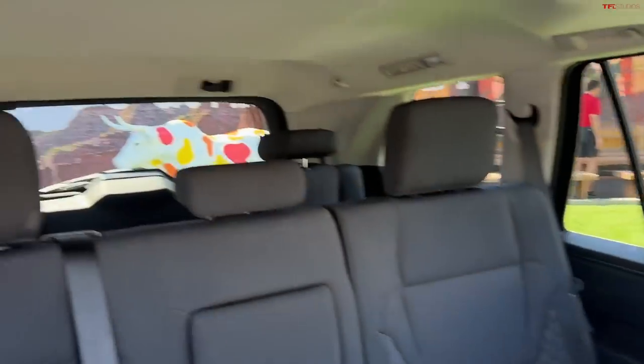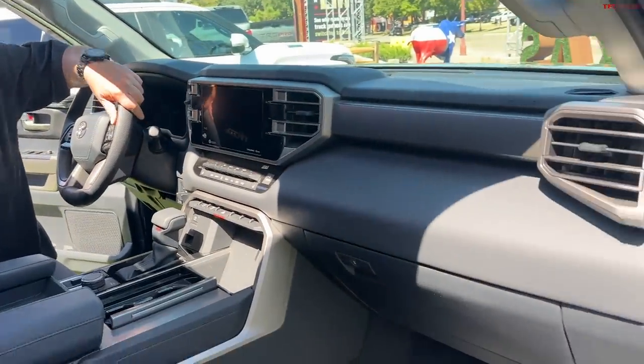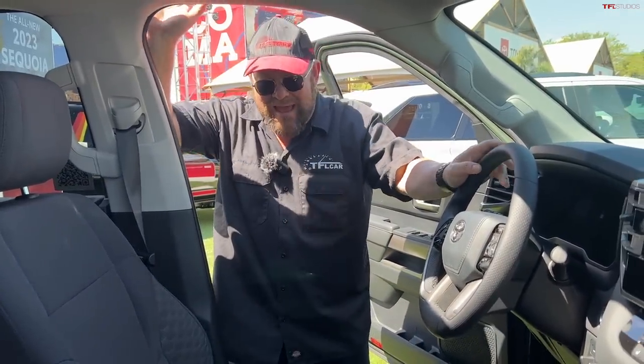The interior looks very familiar — similar to the Tundra's — but still unique. Look at that third-row seat. It's pretty huge. Every model comes standard with a hybrid powertrain — twin-turbo V6 hybrid — no matter which trim you choose. That's a very brave and bold statement, but Toyota kind of leads the world when it comes to hybridization across almost every vehicle they build.